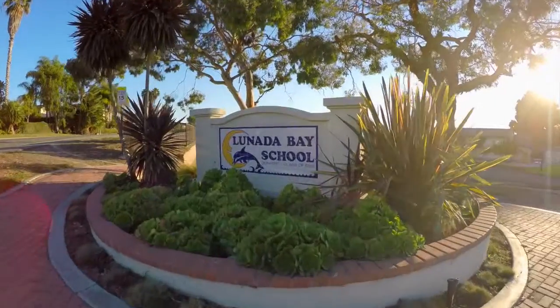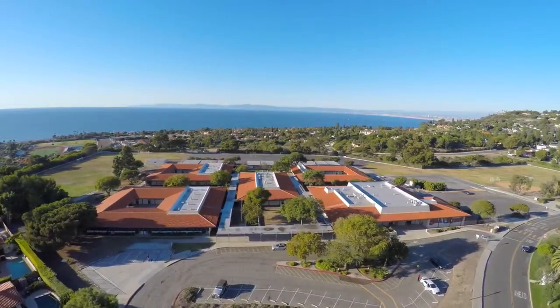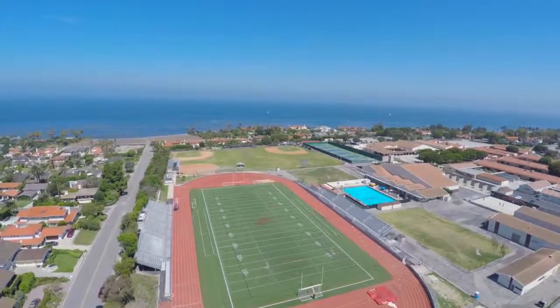When you talk about lifestyle for a family, and someone that has children in the school system here at Palos Verdes, you can't beat Lunada Bay because you have the elementary, the intermediate, and the high school all within walking distance of one another. You cannot get that in any other part of the hill.